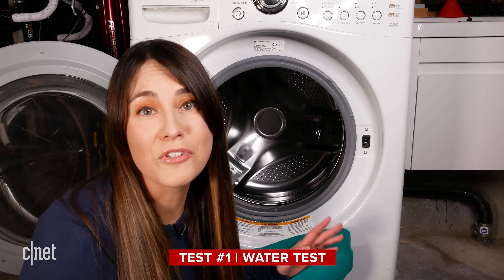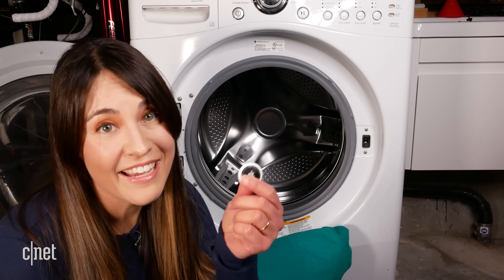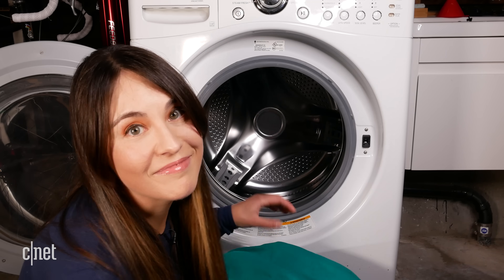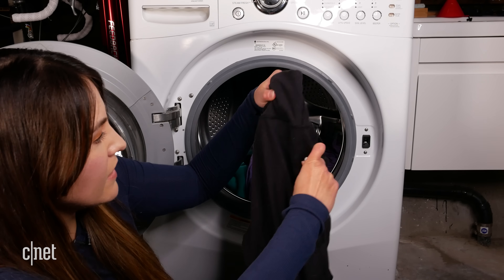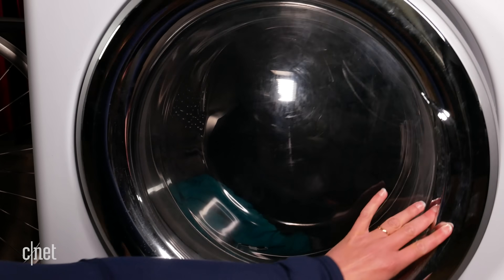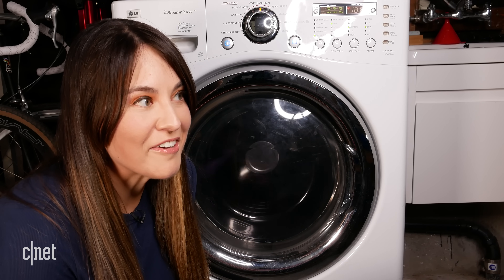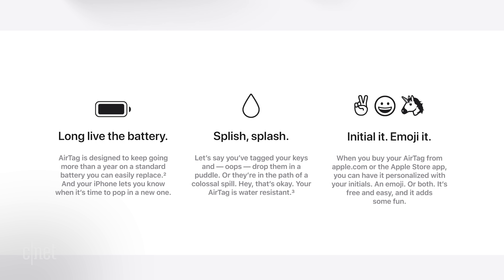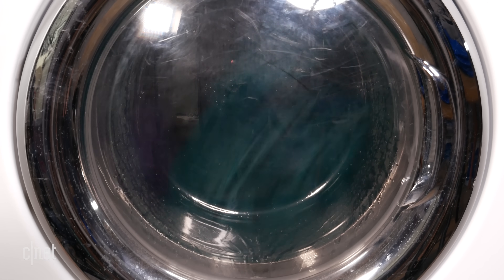Every time I do a load of laundry I always seem to leave something in the pocket, so for this test I'm going to see what happens when I throw an AirTag in with my regular cold load of laundry — it'll be in the pocket of something. Apple rates the AirTag for IP67, which means it can withstand one meter of water for up to 30 minutes, but this will be interesting because there's detergent and a lot of other stuff going on.